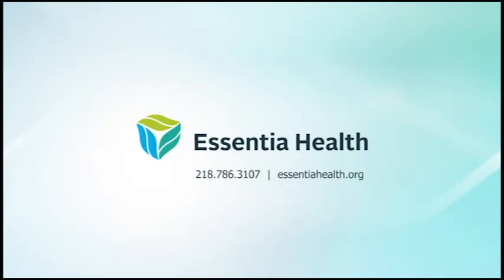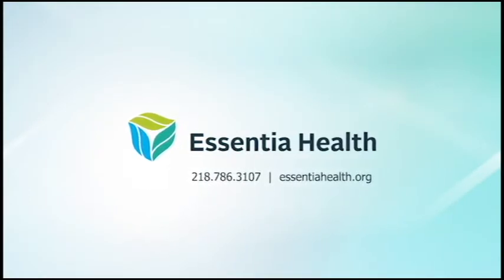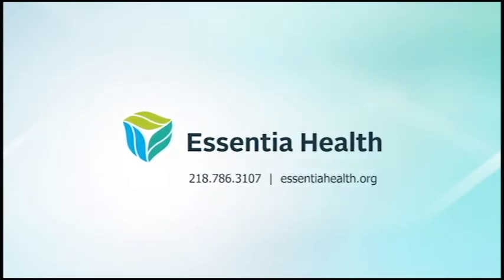For Medical Insight, I'm Kim Kaiser. To learn more about this topic, call our experts at 786-3107 or log on to EssentiaHealth.org.